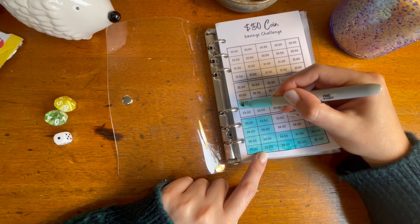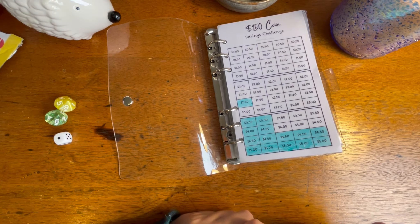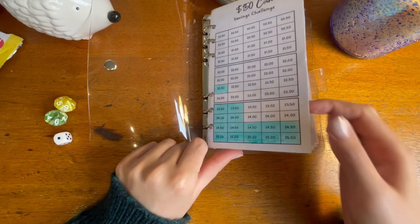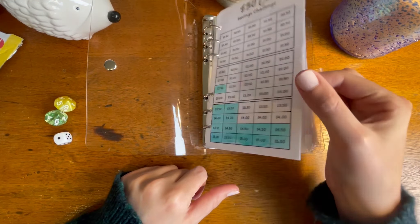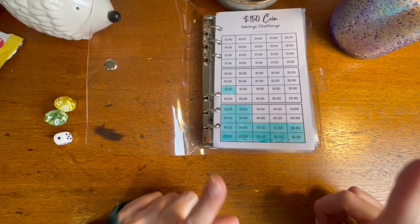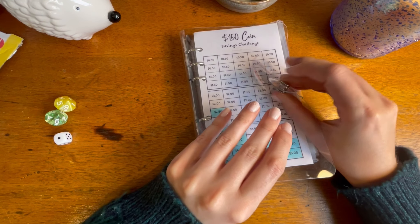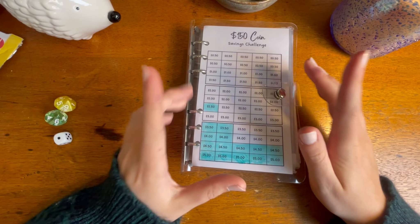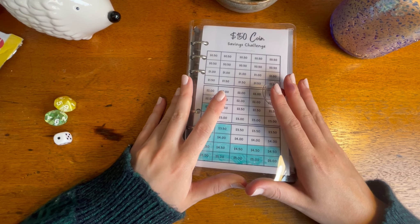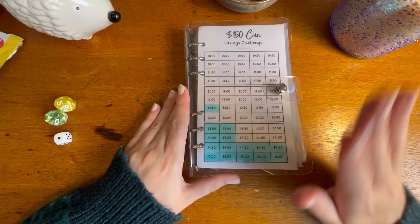I really want to get this and the roll-the-dice challenge completed as soon as possible because this is going to feed into our cruise fund, and we aren't able to save as much as I'd hoped at the moment until some other bills are paid, so this will really help if we can get it done quick. That's done — all done! I hope you enjoyed this video. Thank you again to Boss Girl Budgets — Lily, thank you so so much, I really love the challenge. Please check her out and I'll catch you again next time, bye!